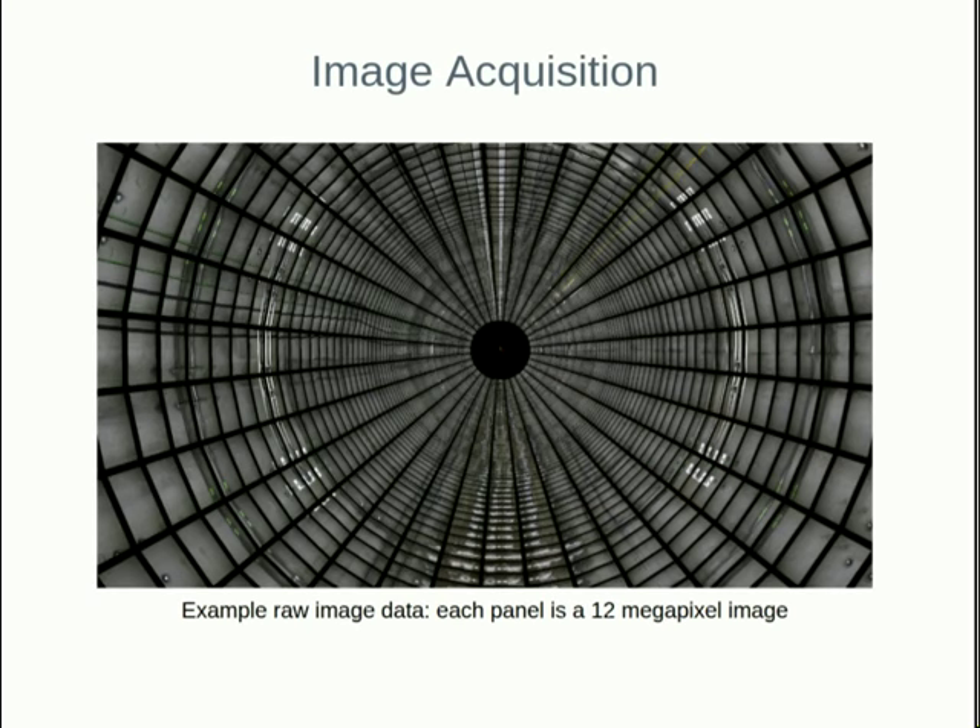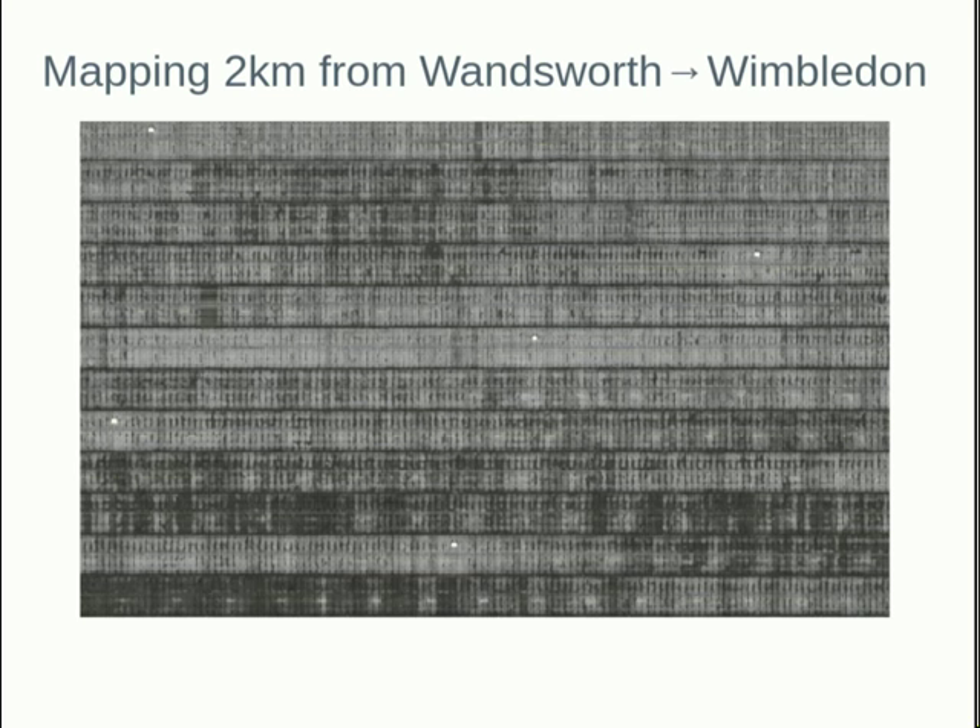This is the sort of data set that we collected. Each of the panels is a 12 megapixel image, so it's very high resolution. Over two kilometres, we captured about 120,000 of these images. The submission to the competition was all of that data combined into a 1.5 terapixel image from the start to two kilometres later.